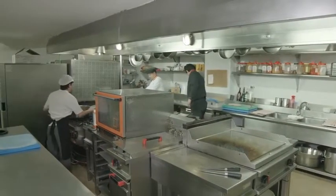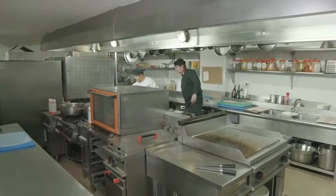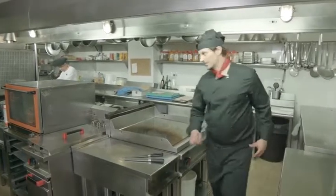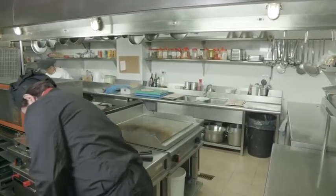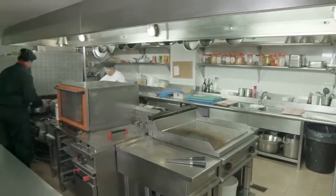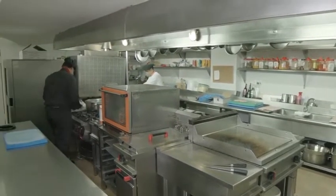Kitchens are confined spaces filled with hot surfaces, boiling liquids, sharp knives, and many other items that can cause serious injury. With the added pressure to deliver food within time limits, there is an increased risk that accidents will occur.